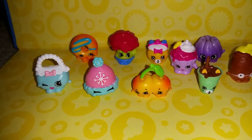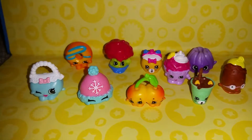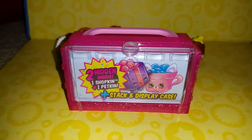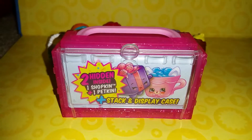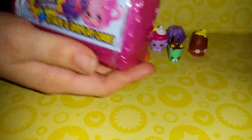Do you get anything in your little box? Yes. Have you opened it yet? No. Alright, put your little box right at the front. Alright then, so we've got two hidden inside — one Shopkin and one petkin. I totally forgot. So should I open it? Yeah. Hang on — let the guys see.